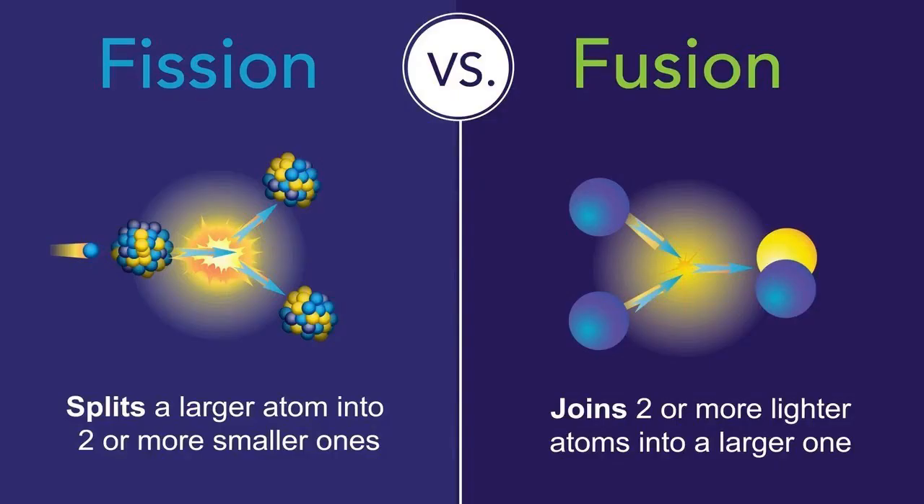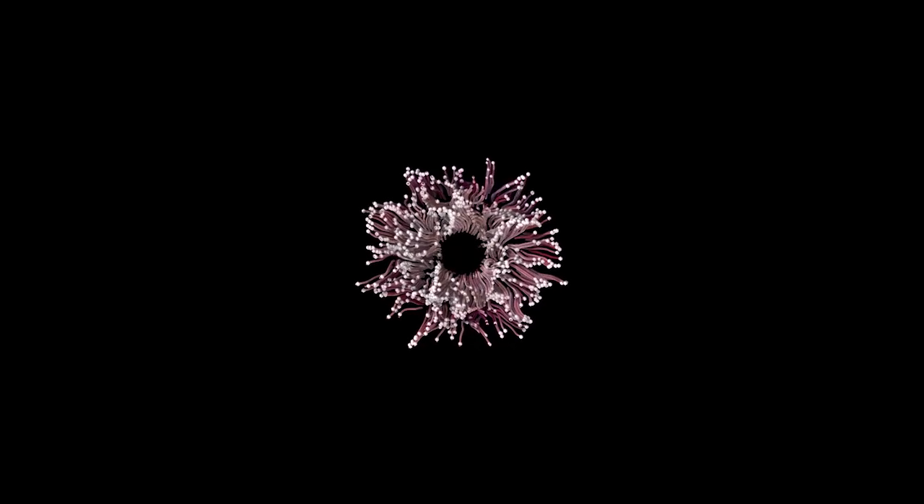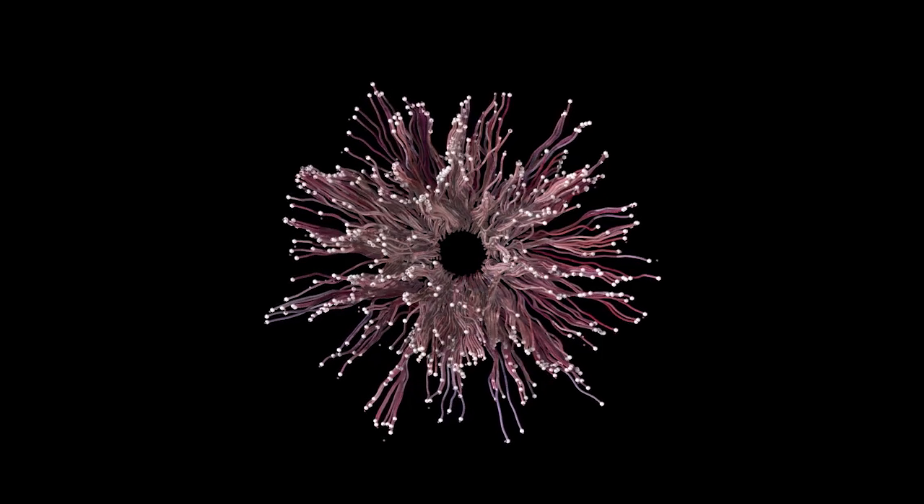Fission occurs when certain atoms are bombarded with neutrons. These atoms absorb the neutrons, resulting in the atoms splitting apart. This process was first discovered by German and Austrian scientists Otto Hahn, Fritz Strassmann and Lise Meitner. If these reactions release further neutrons, these can then go on to react with other atoms, resulting in a chain reaction with huge amounts of energy being released.